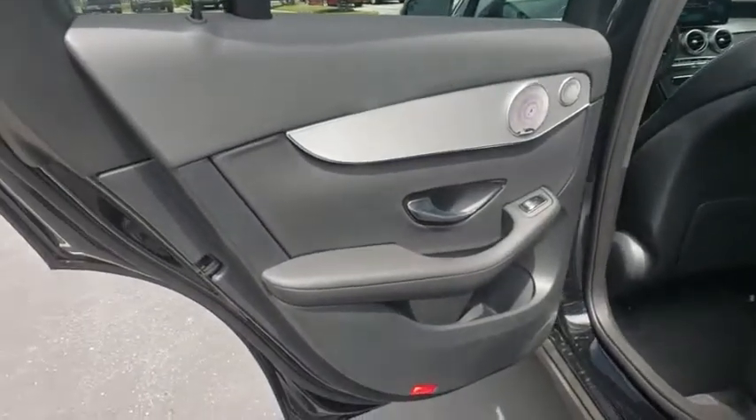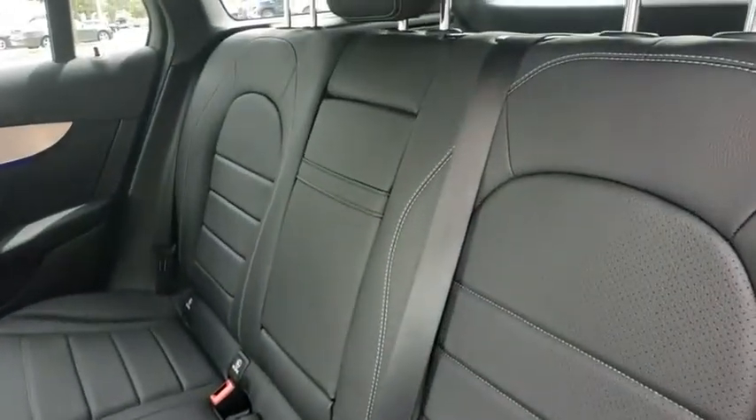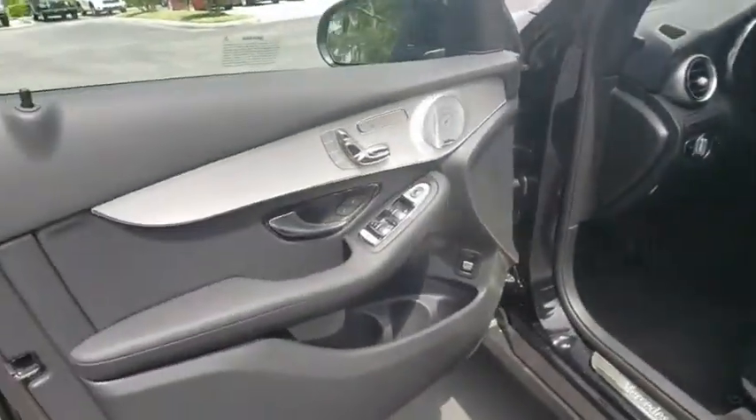All-wheel drive, Bluetooth, leather-wrapped steering wheel, power steering, adjustable steering wheel, four-wheel disc brakes, cruise control, auto-dimming rear-view mirror, floor mats, aluminum wheels.